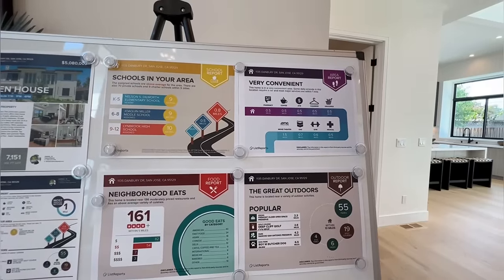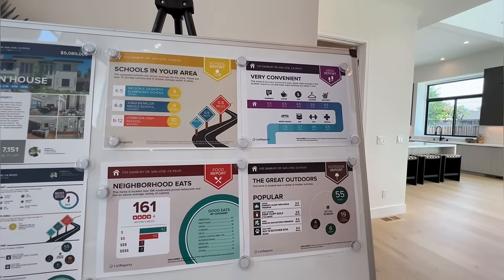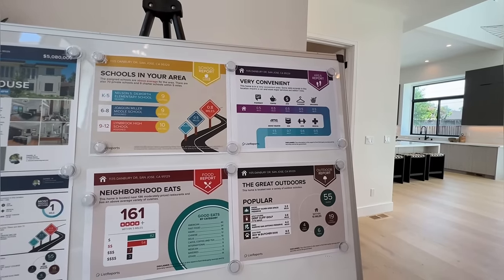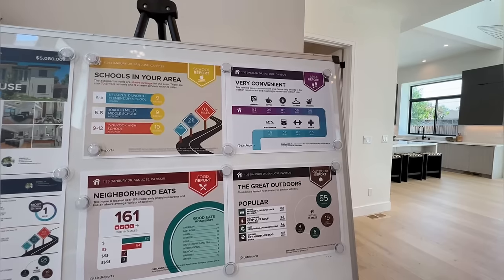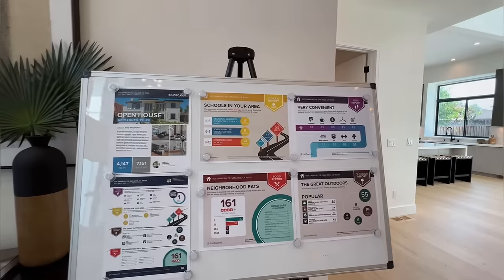For hiking, we've got Fremont Older Open Space Preserve, which is 2.3 miles away from this house. We've got a golf course within 2.36 miles. There's a park within 4.2 miles, and there's a dock park that is just six miles away from this house.